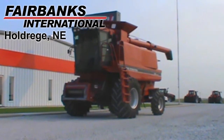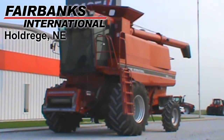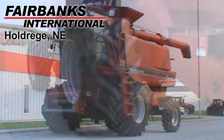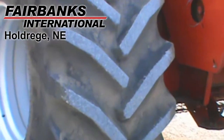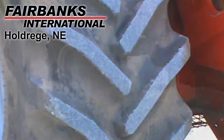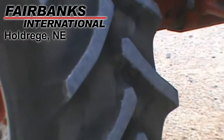Available at Fairbanks International of Holdridge, we have this 1994 Case IH 1688 with an estimated 3,700 engine hours. The drive tires are Goodyear 800-65R32s and the steering tires are Goodyear 14.9R24s.